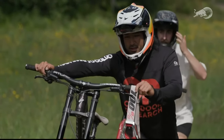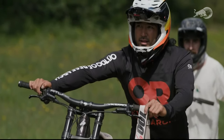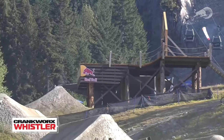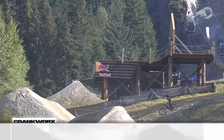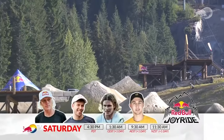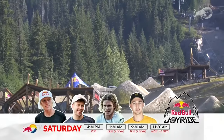All the boys were absolutely sending it out there — mind-blowing. Looking forward to the rest of the week. Damon can boost — I always love watching him ride his downhill bike through a set of jumps. He goes so high; there's gonna be a lot of amplitude tomorrow.